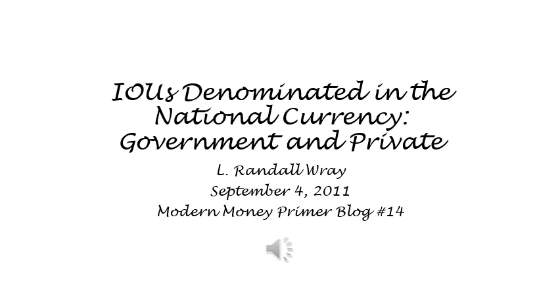Modern Money Primer Blog No. 14: IOUs Denominated in the National Currency, Government and Private, by L. Randall Wray. In the past two weeks, we took a bit of a diversion into the case of so-called commodity money consisting of precious metal coins. We also briefly discussed the gold standard. I argued that even on a gold standard, the currency is really the government's IOU, backed by taxes, and that remains true even if the sovereign stamps the IOU on a gold coin.